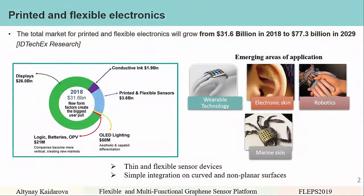According to IDTech research, the total market for printed and flexible electronics will grow from $31.6 billion in 2018 to $77.3 billion in 2029. Currently most of it is occupied by flexible displays, while printed and flexible sensors are in second place with $3.6 billion. Emerging areas of sensing applications include wearable technologies, electronic skin, robotics, and marine skin — all requiring thin and flexible sensor devices with simple integration on curved and non-planar surfaces.